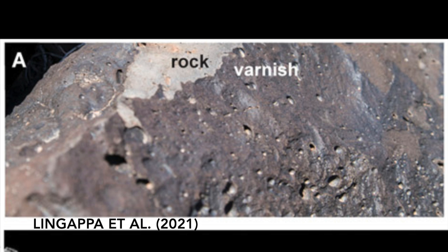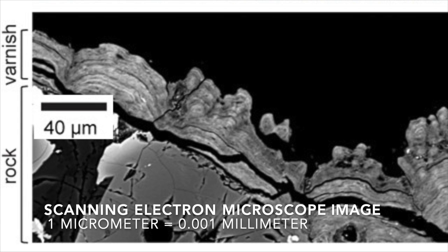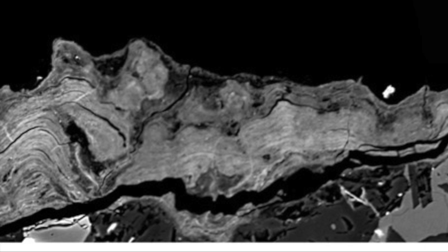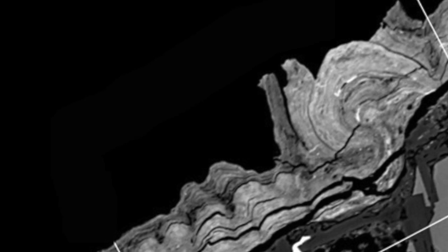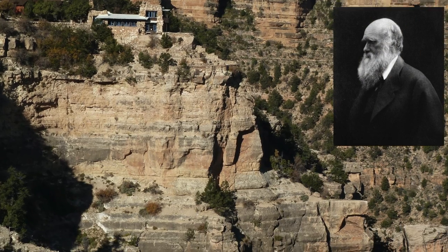This matters because desert varnish on Earth typically contains various microorganisms and other organic matter. The slow accumulation of layers, just a few micrometers thick, over thousands or tens of thousands of years, happens when airborne dust and other particles mix with small amounts of water that then evaporates. Desert varnish has attracted the attention of scientists for centuries, including Charles Darwin.